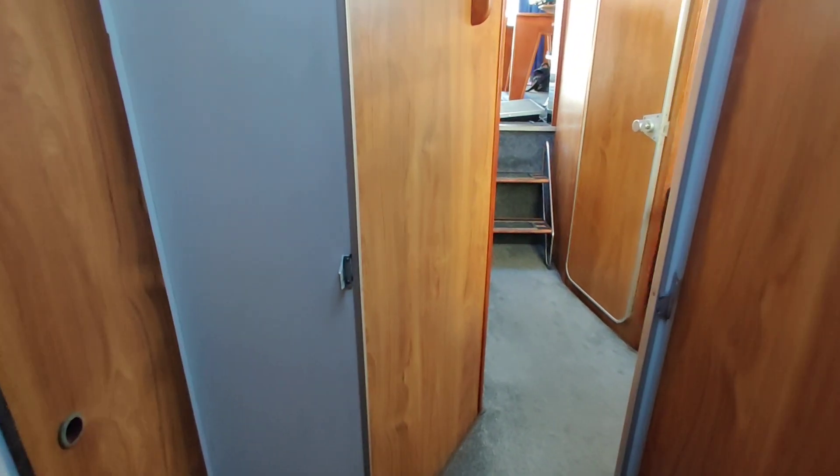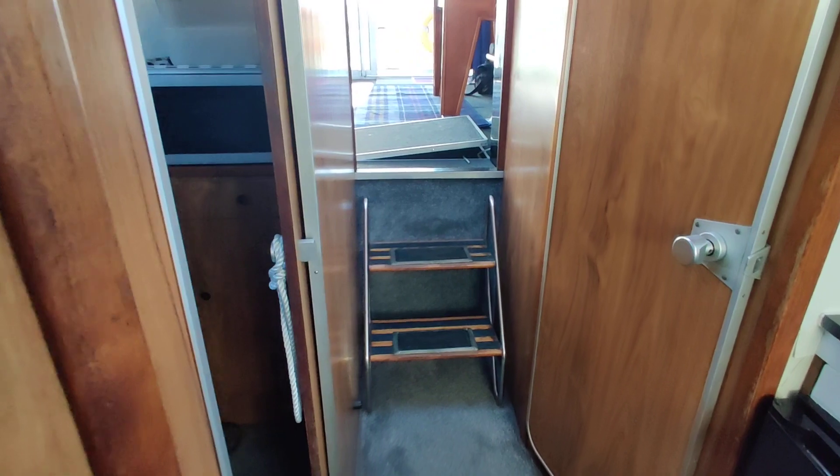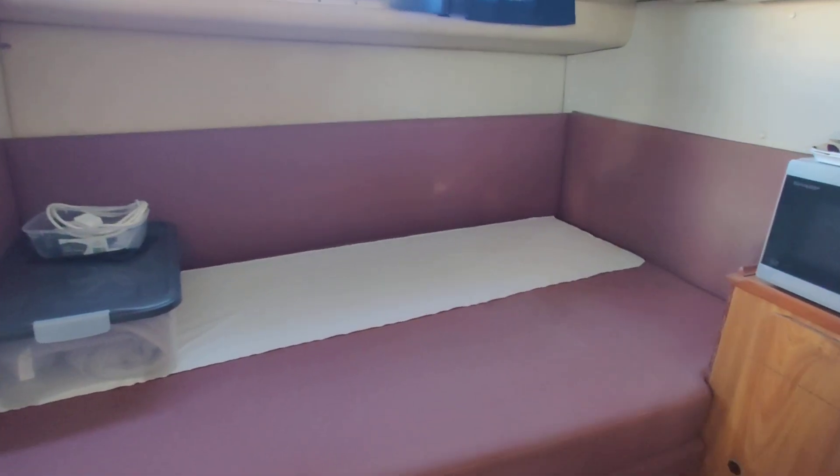Spinning around, you can see there's a wardrobe with hanging storage. Walking aft, there's another cabin with a double berth.